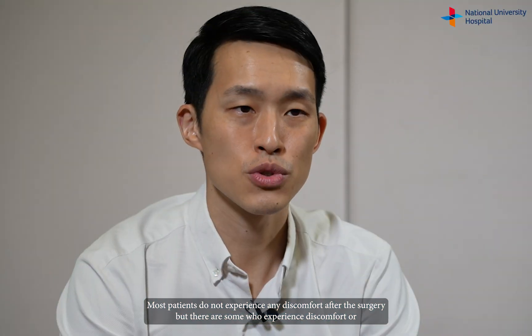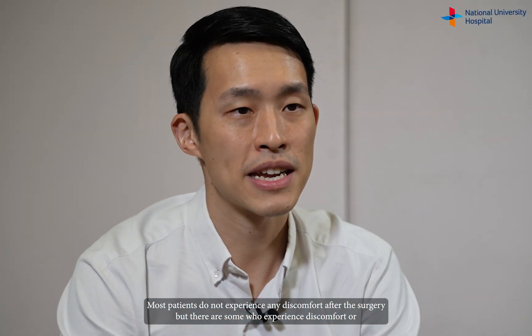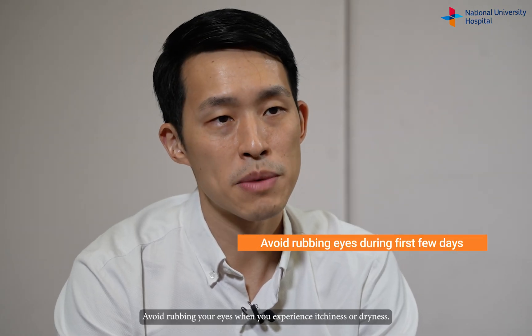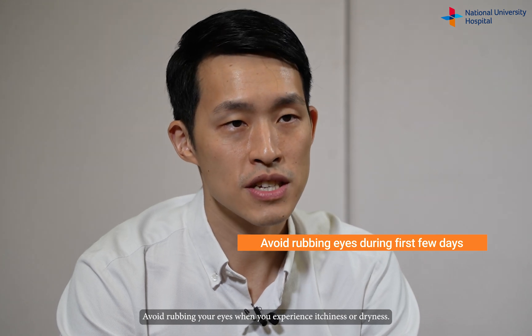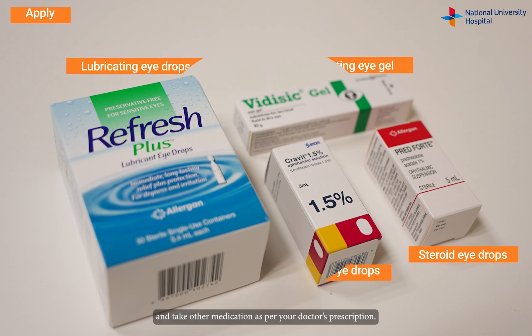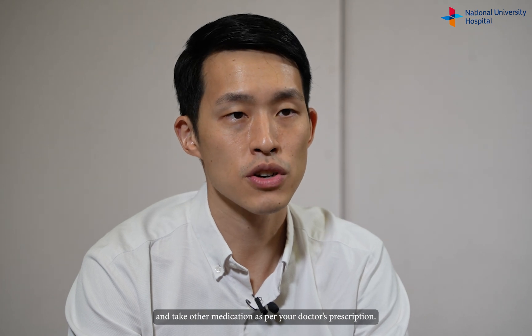Most patients do not experience any discomfort after the surgery, but there are some who experience discomfort or itchiness in the eyes for the first few days — that's pretty normal. Avoid rubbing your eyes when you experience itchiness or dryness. Instead, you should apply eye drops such as antibiotic drops, lubricating drops, or steroid eye drops and take other medications as per your doctor's prescription.